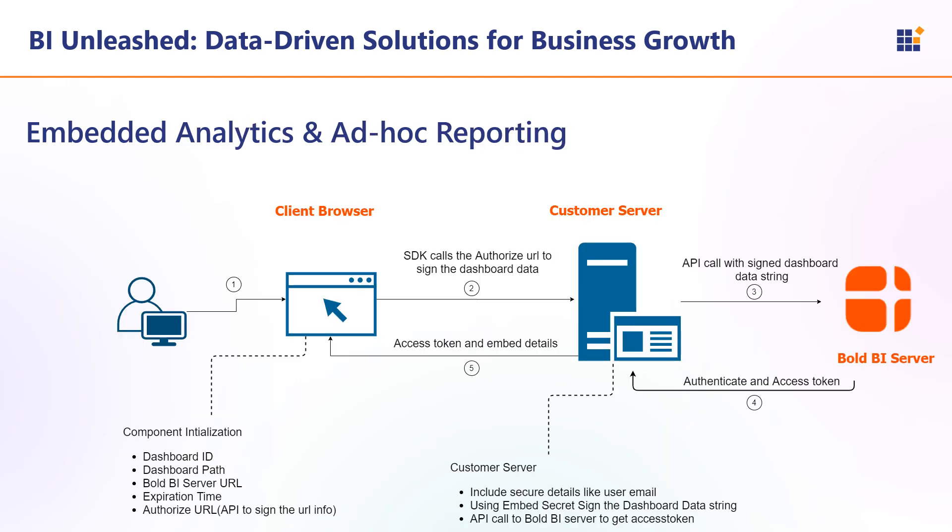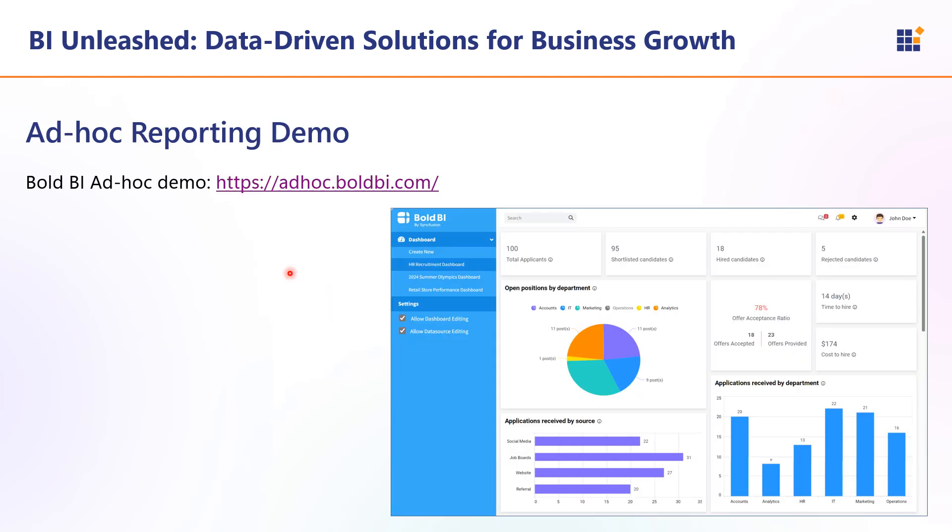Bold BI supports embedded analytics and white-label reporting. Bold BI can be embedded into existing applications, enabling organizations to provide BI capabilities directly within their software solutions. Companies can also rebrand the Bold BI solution to match their branding and offer a seamless user experience. The architectural flow involves receiving client requests by passing the dashboard ID, dashboard path, server URL, expiration time, and authorize URL — which pass to the customer server, check with the Bold BI server, and load the dashboards and interactions. You can refer to the link adhawk.boldbi.com to see embedded analytics demonstrated.